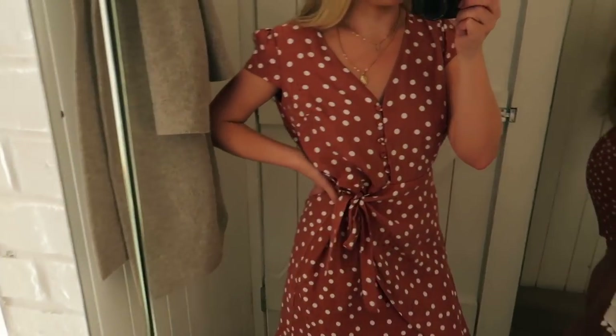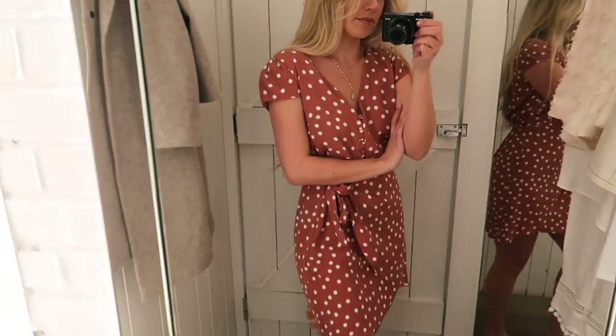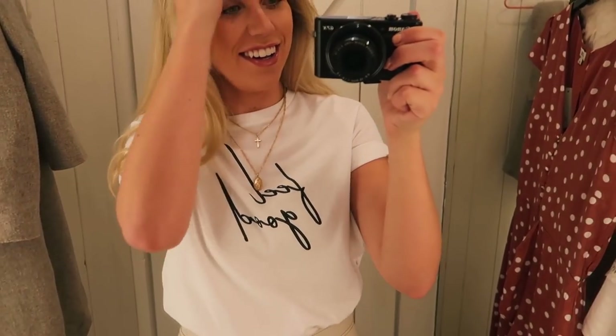I've been after a wrap dress for a while - what do you think? And then I love this font on this top - would you buy a top because of its font? Absolutely.